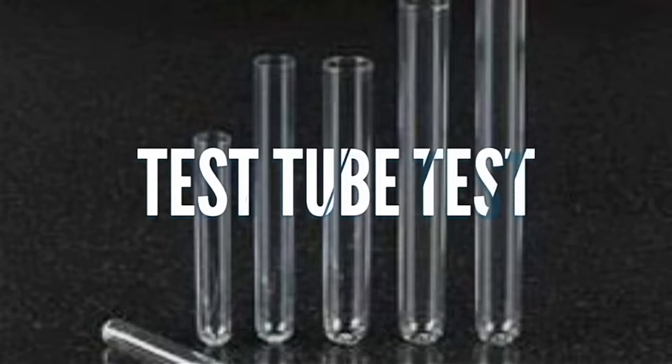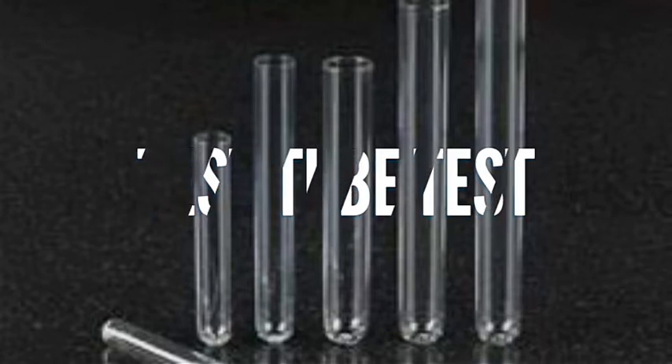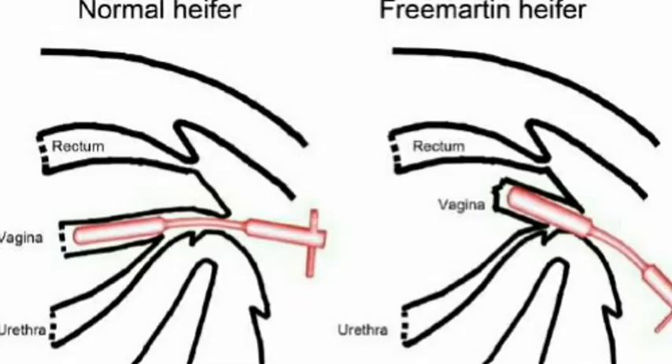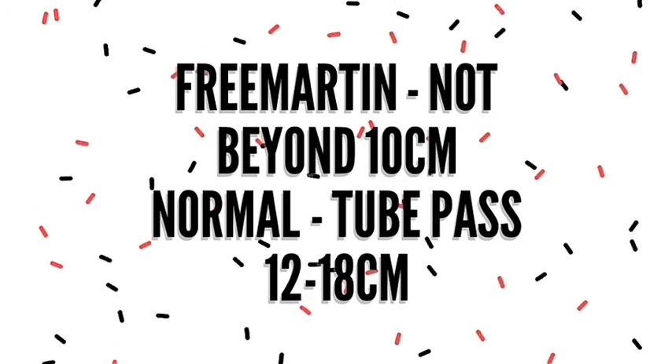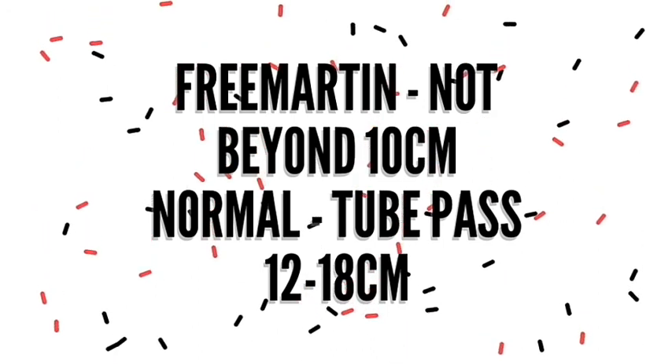Test tube test or glass speculum test: a 0.35 to half-inch test tube or glass speculum can be inserted into the vulva of a suspected heifer. If that heifer is a Freemartin, the speculum will go no farther than about 7.5 to 10 cm, or 3 to 4 inches. If the female is normal, some resistance may be encountered when the test tube passes through the vulvovaginal region, and the tube will pass 12 to 18 cm into a freely dilatable vagina. The use of light or vaginoscope will reveal a normal cervix. The only chance of error in this technique is heifers with imperforate hymen.